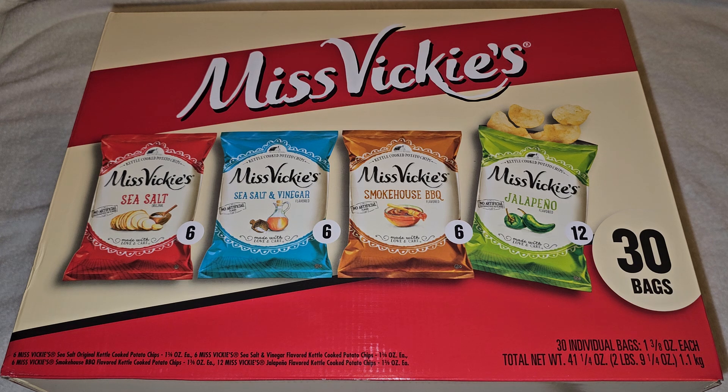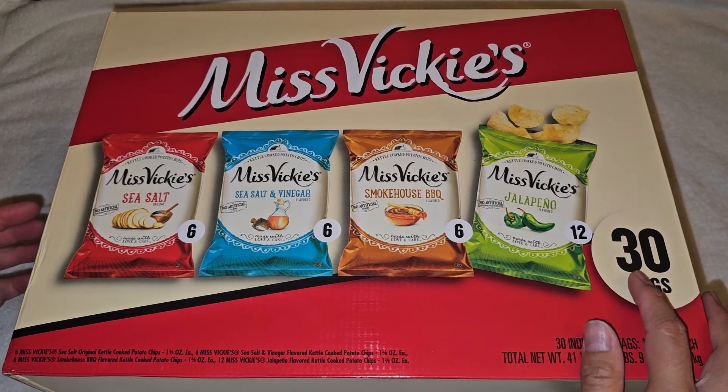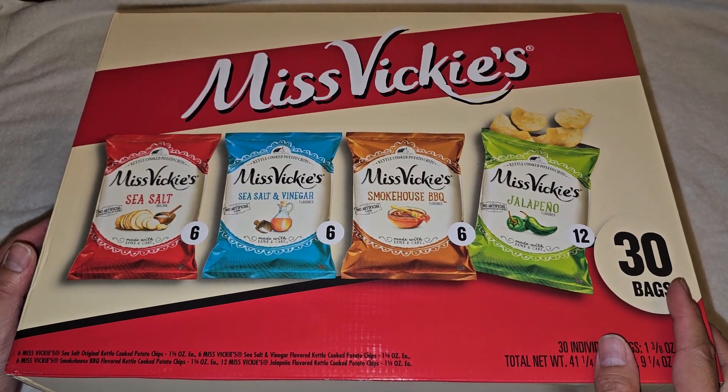So this is a variety pack. Normal price $18.99, it was $5 off, so $13.99 — basically $14 for 30 bags, so less than 50 cents a bag.